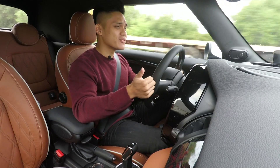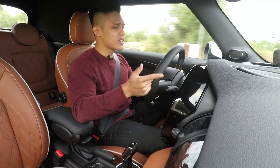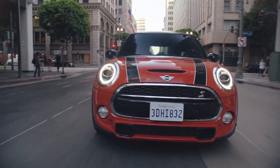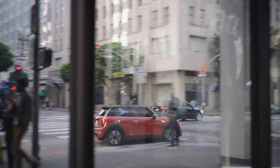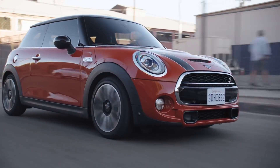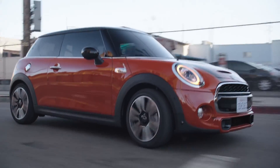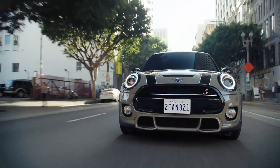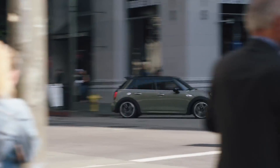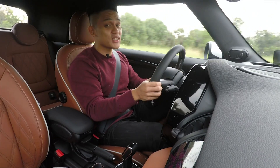Overall, the Cooper S is largely the same as before, but the new seven-speed DCT is really icing on the cake — it's quicker to shift, it's more engaging to drive, and it's still as quirky as ever. There's nothing quite like this Mini, both in looks and especially in the way it drives. This is perhaps the closest feeling you'll get from driving a go-kart, and if you enjoy driving and would like to look good doing it, this is really worth a look.